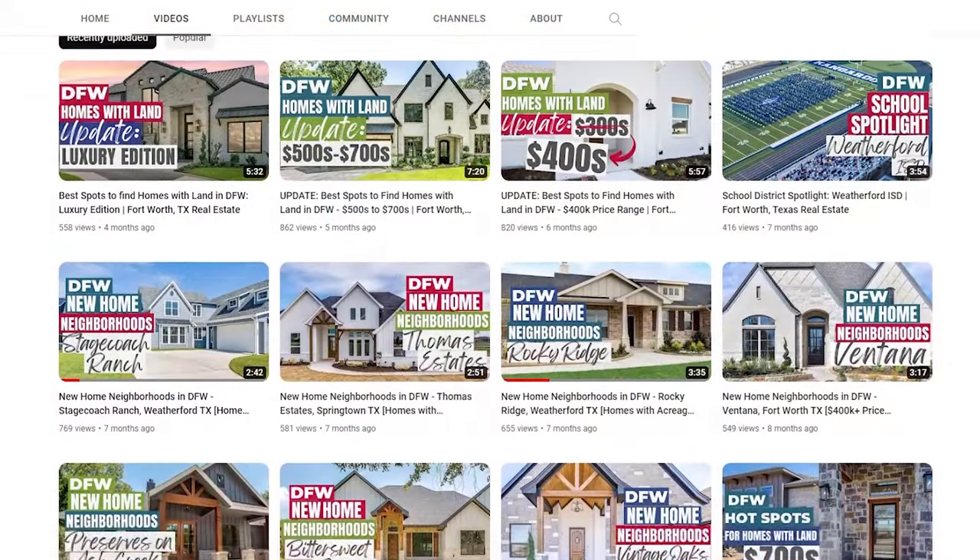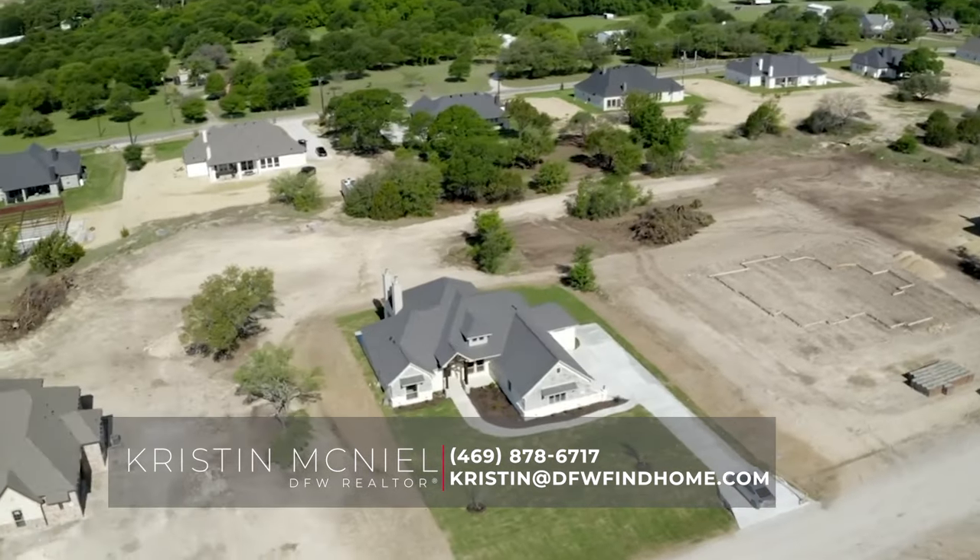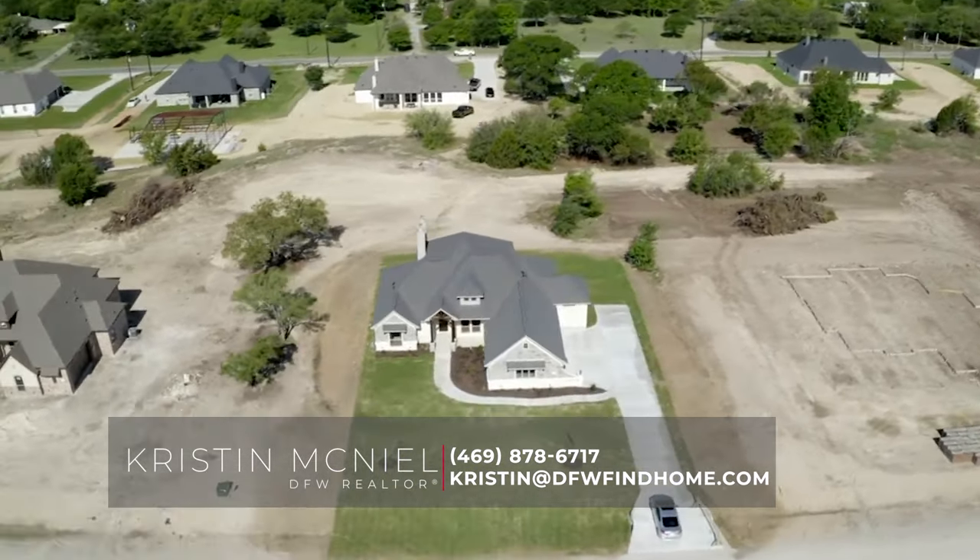That wraps it up for today. If you are looking for more information on local builders and other great areas to find homes, be sure to check out my other videos. And if you are looking to buy or sell in the DFW Metroplex, feel free to reach out anytime. My contact info is below. Thank you.